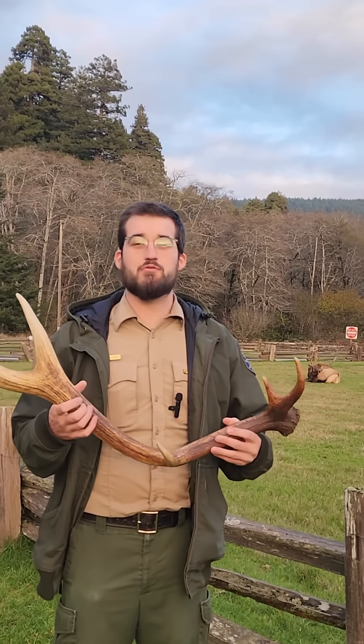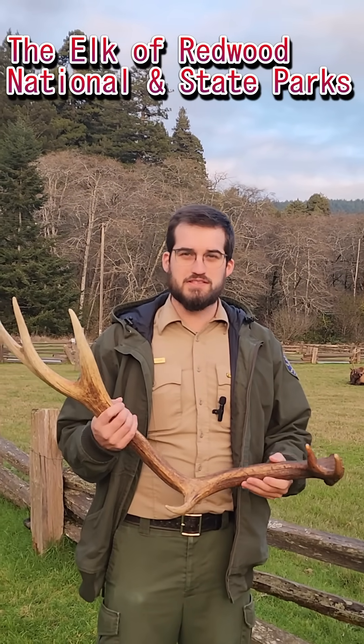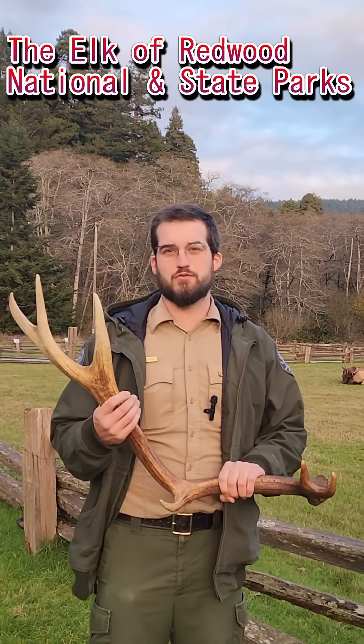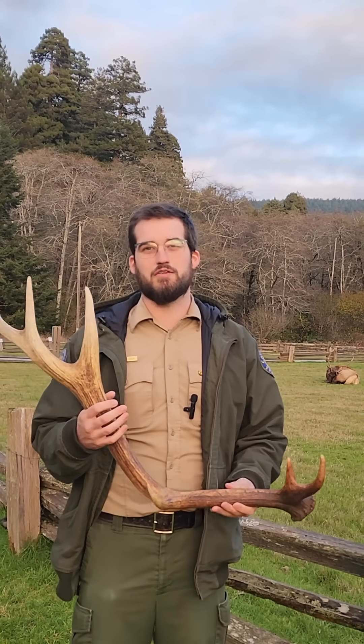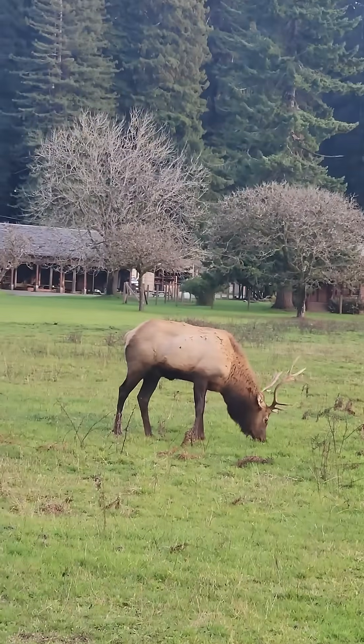Our elk are actually going to regrow these antlers every single year. They use them for the rut to compete for mates. They shed them towards the end of winter, and then they'll regrow them for rutting again in the fall. In less than a year, they completely regrow their antlers. And if you look behind me, all of these elk have antlers.